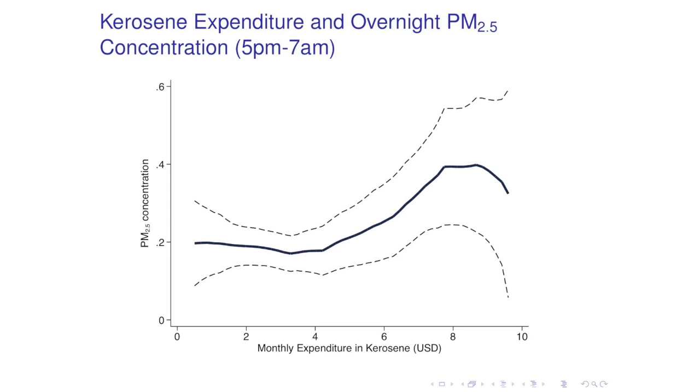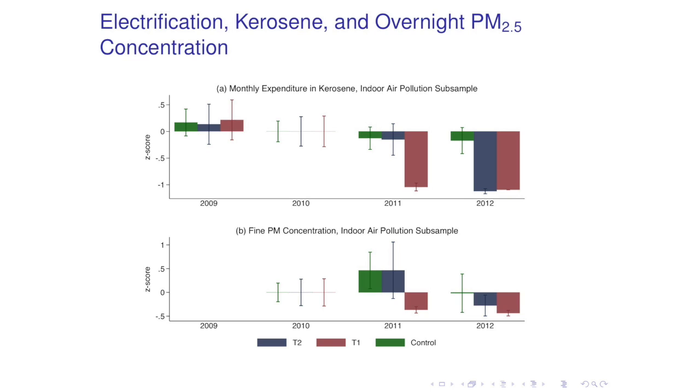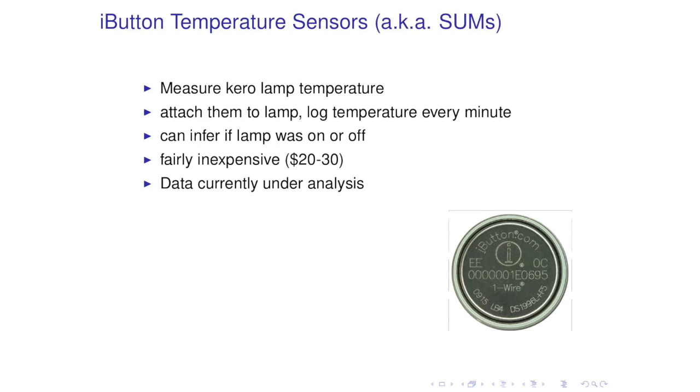This is the first time in a presentation I've skipped through my results to get to important points. The second technology—Lucas talked about it in his presentation—is the iButton temperature sensor, also known as the SAMS stove usage monitor. We use it basically to measure temperature in kerosene lamps, and by taking the difference between lamp and room temperature, we can infer if the lamp was on or off. These are cheap devices—20 to 30 dollars depending on the specification—and they are very sturdy, durable, and reliable. I'm currently analyzing the data from these devices.